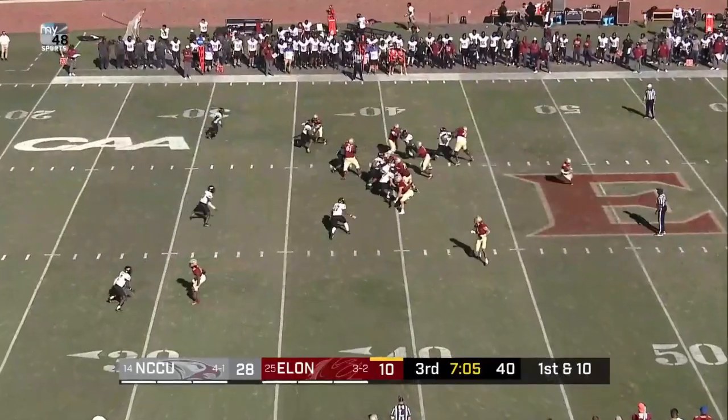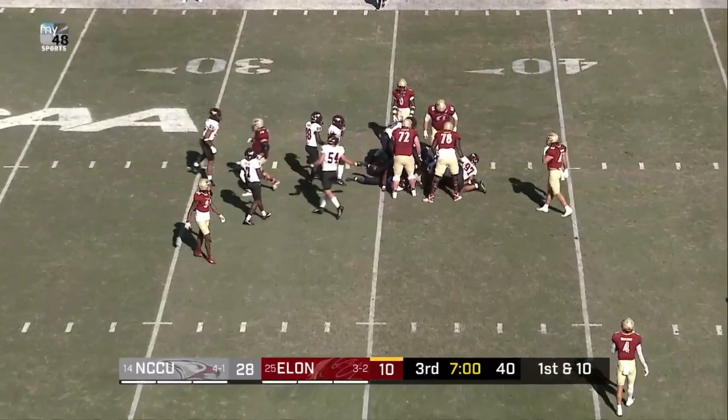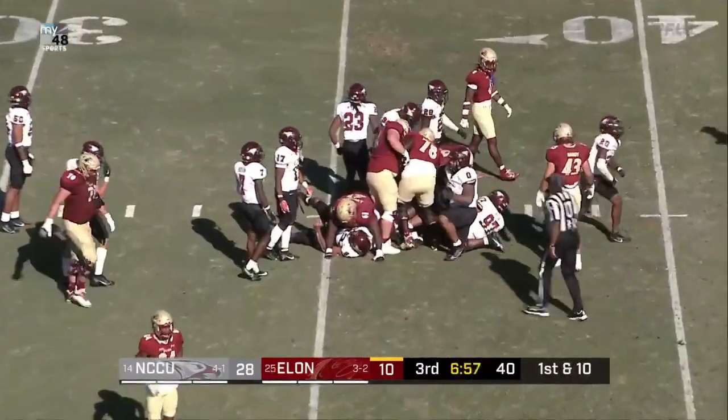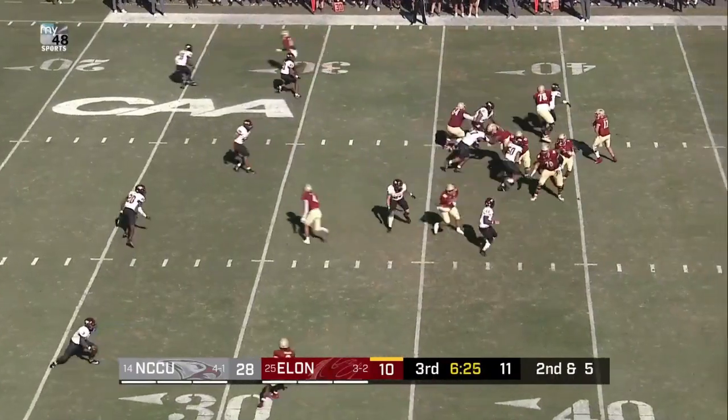Central defense has been pretty stingy so far. Handoff given to Dixie. Wayne trying to navigate his way through traffic, inside the 35 to the 34 yard line. 34 yards away from something that they desperately need.